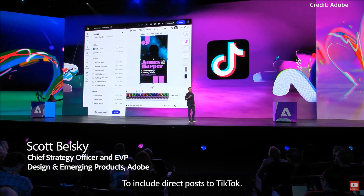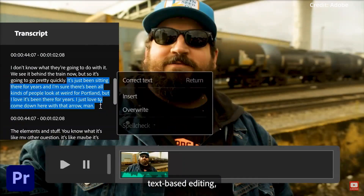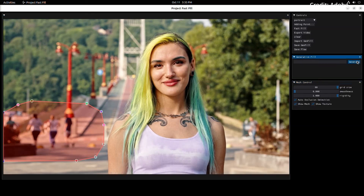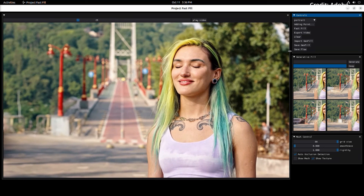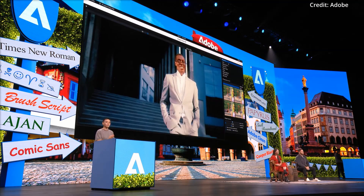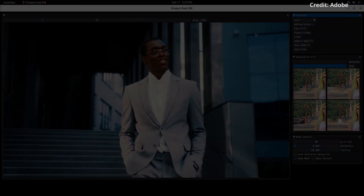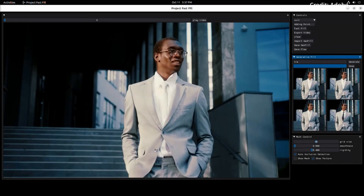Adobe offered a tantalizing glimpse into the future during their Adobe Sneaks. In a groundbreaking demonstration, generative AI was employed on a video clip featuring a woman amidst a scenic backdrop, and Adobe's AI was able to effortlessly remove passing individuals from the entire video. While some might argue that features like Content Aware already exist, this new Fast Fill feature is undeniably a leap forward. Adobe also showcased the application of this new tech on footage of a model walking in fluctuating lighting conditions — within moments, Adobe's generative AI was able to adorn the model with a tie that moved and adjusted to the light seamlessly, exemplifying impeccable integration and realism.